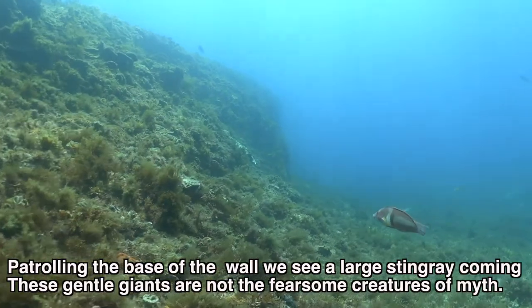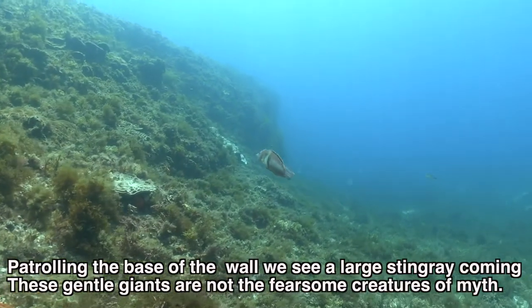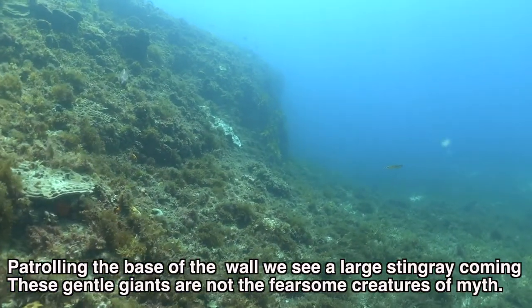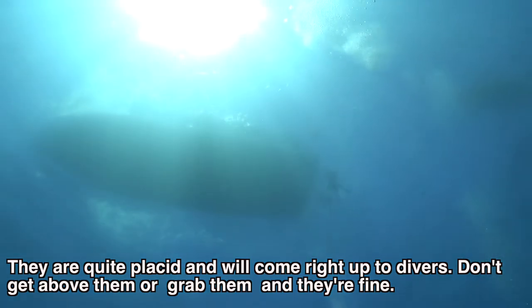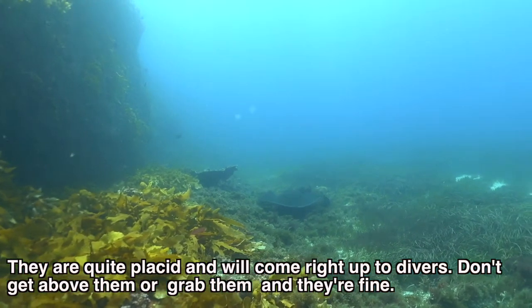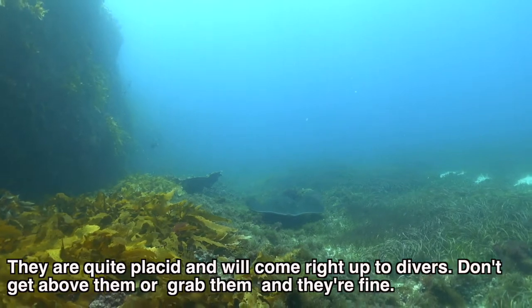Patrolling along the base of the wall, we see a large stingray coming. These gentle giants are not the fearsome creatures of myth. Rather, they are quite placid and will come right up to the divers. Don't get above them or grab them and they are fine.